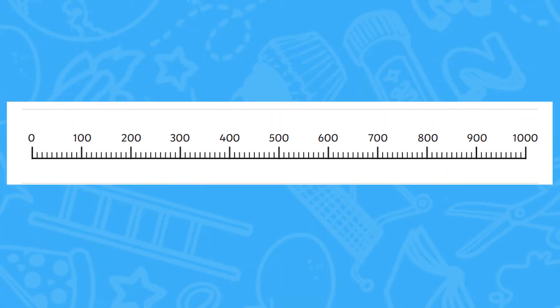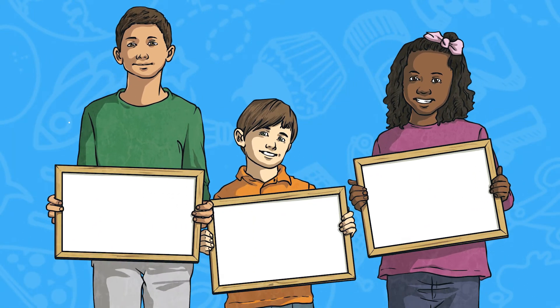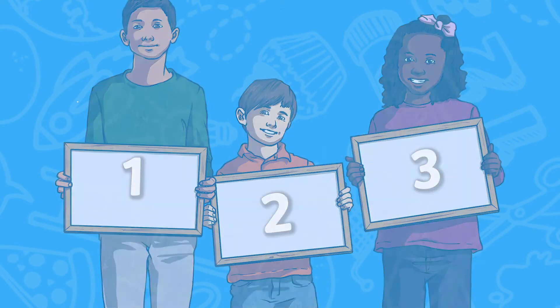The aim of the game is for children to get three of their own numbers next to each other on the number line without their partner squeezing a number in between theirs. This game can also include a third player if you have an odd number of children in your class.